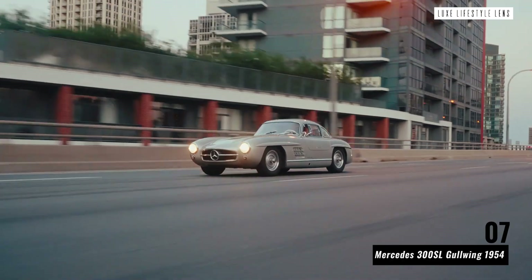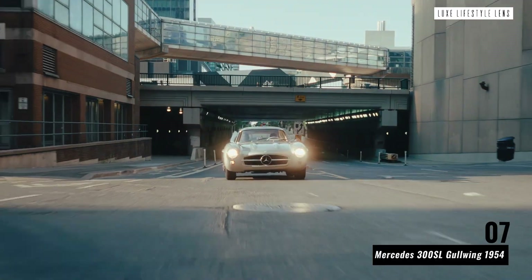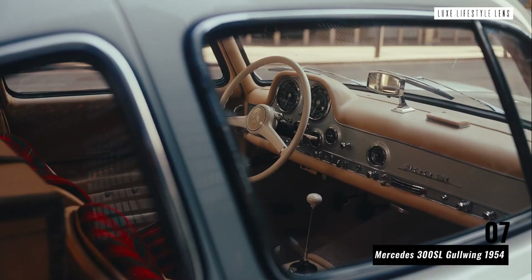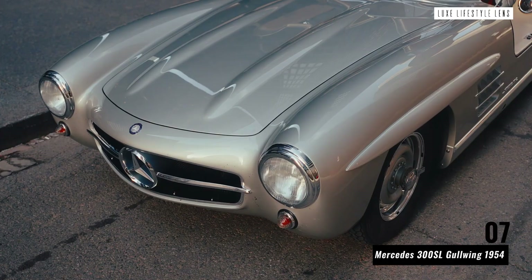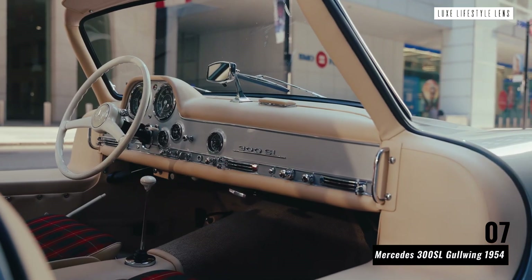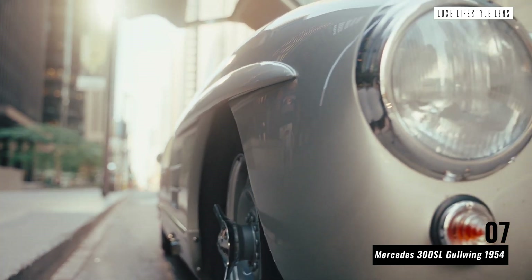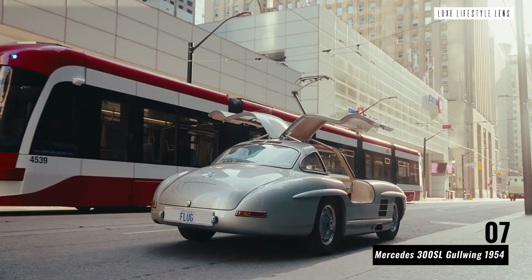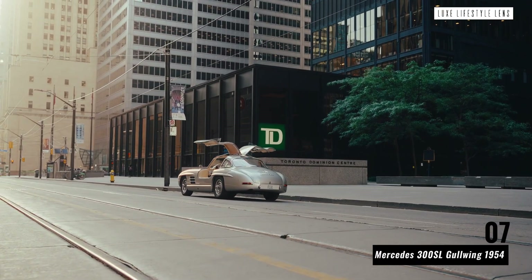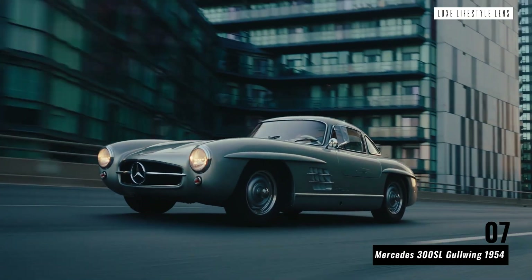Mercedes 300SL Gullwing 1954. Mention the Gullwing and you'll undoubtedly see ears prick up, especially if you're in a circle of classic car fans. One of the most stylish and iconic classic cars in the world, the Gullwing firmly cemented its place as a premium offering as soon as it launched, capable of reaching a top speed of up to 163 miles per hour — it was the fastest production car in the world at the time. The SL in its name translates in German to super light, and that racing-ready body was designed to be as light as possible to hit top speeds.